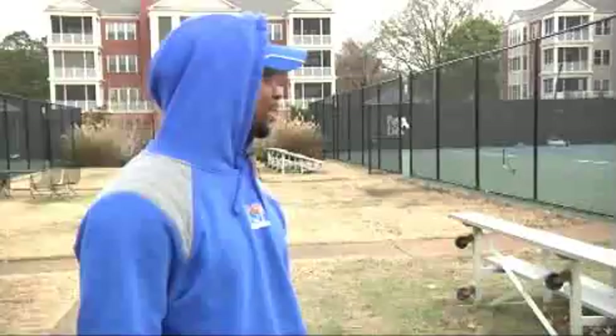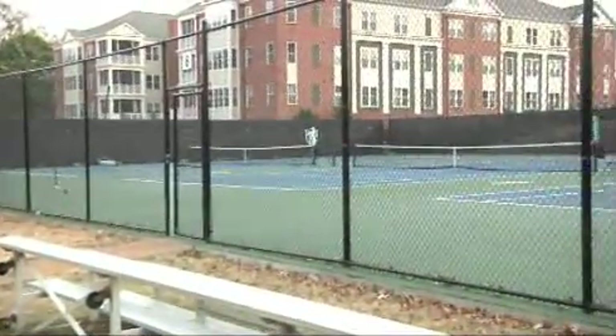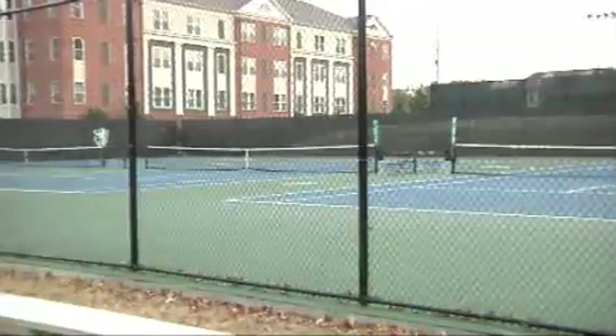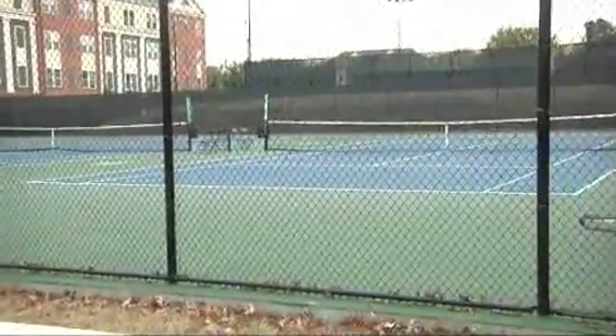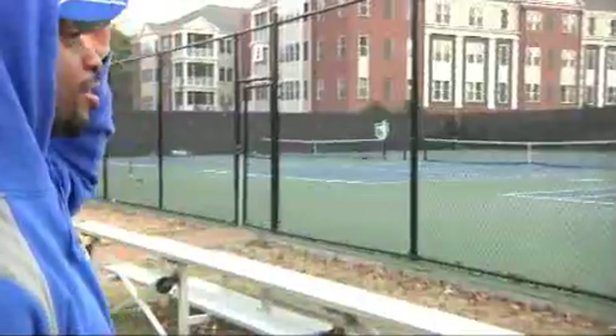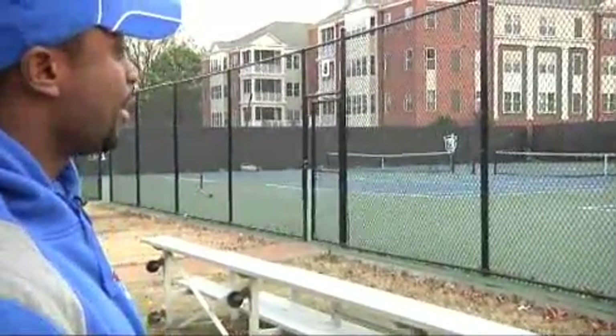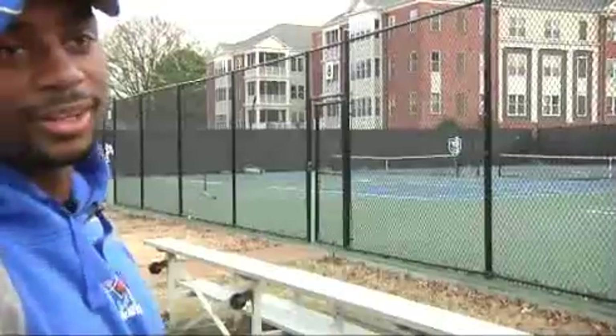We're here at the outdoor courts where we're going to have some of our spring matches, practicing in a little warmer weather — preferably over 50 degrees, that'd be nice. They recently redid all the screens and made them tiger-friendly, made the courts tiger-friendly as well. Kind of have our print on it, as you might say.